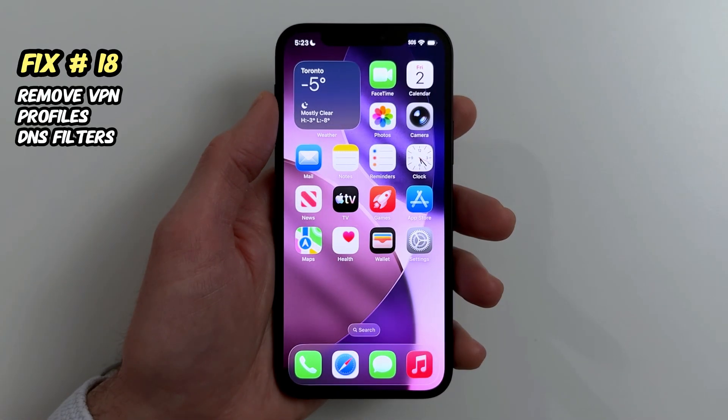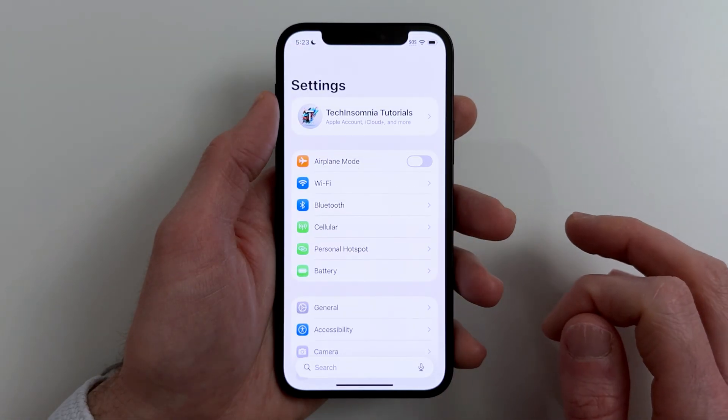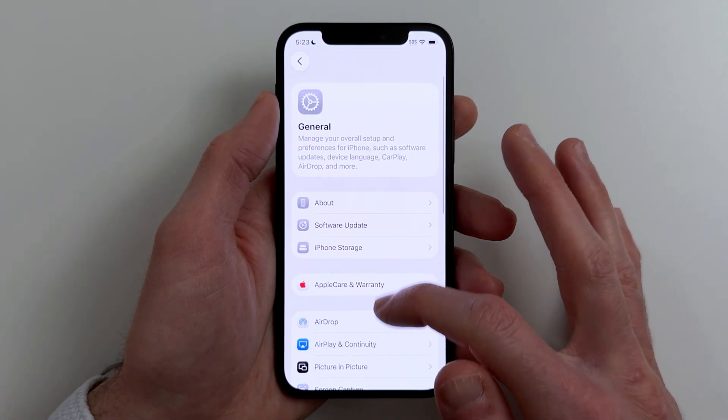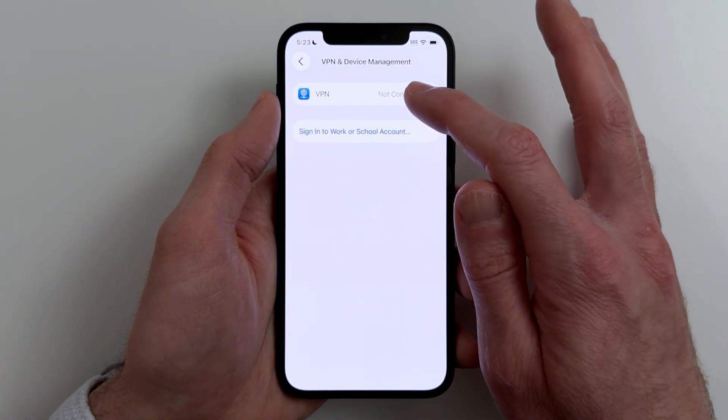Fix eighteen. If everything feels delayed — apps, browsing, loading — a VPN or profile can be the cause. Go to Settings, General, VPN and Device Management. Remove anything you don't recognize or don't need.